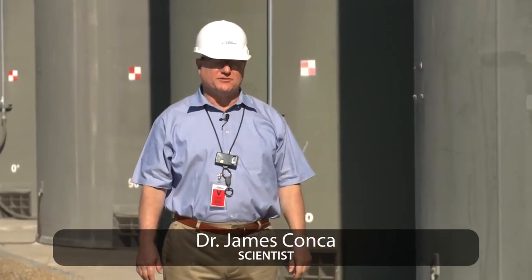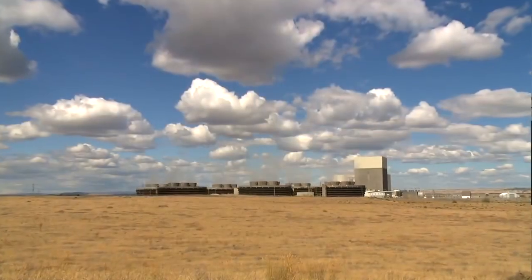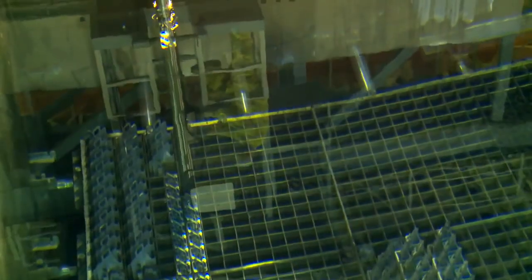Welcome to the independent spent fuel storage installation at the Columbia Generating Station. Within these casks are almost 2,500 used fuel assemblies — a little less than half of all the fuel assemblies Columbia has used in its nearly 33-year history. Another 1,900 assemblies are stored in Columbia's spent fuel pool, and there are 764 in the reactor core itself, producing electricity right now.